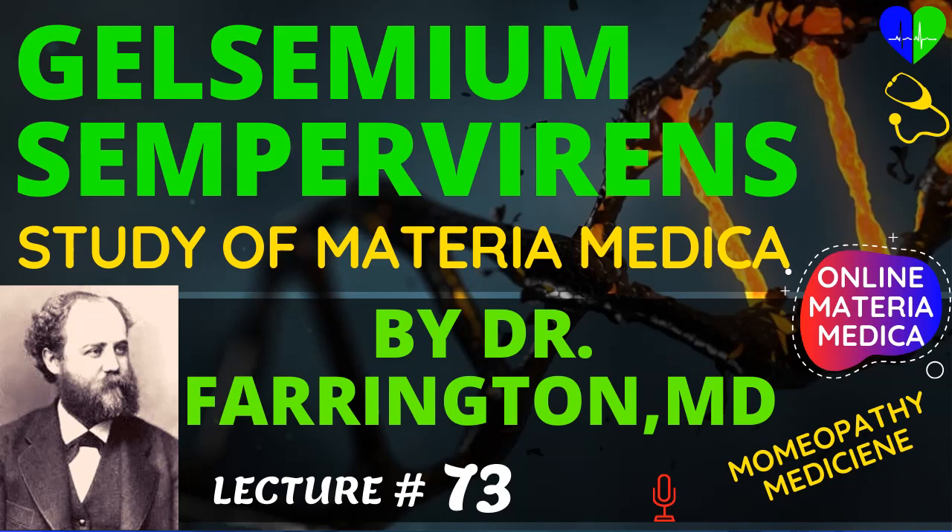Gelsemium may even avert an impending abortion from depressing emotions. Conium, Physostigma, and Tabacum intensify the action of Gelsemium. Gelsemium is antidoted by stimulants, Belladonna, Digitalis, etc.